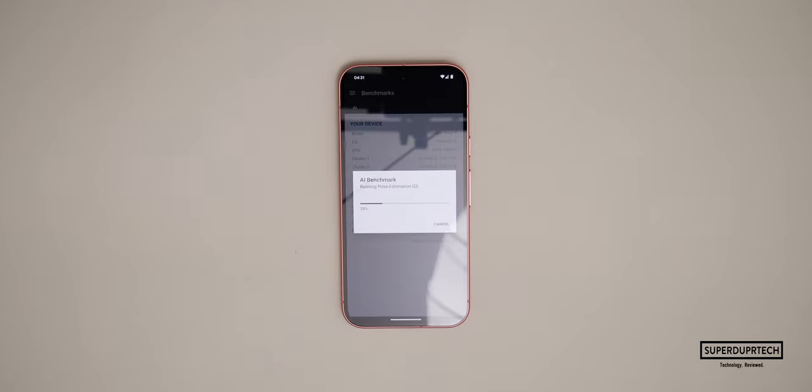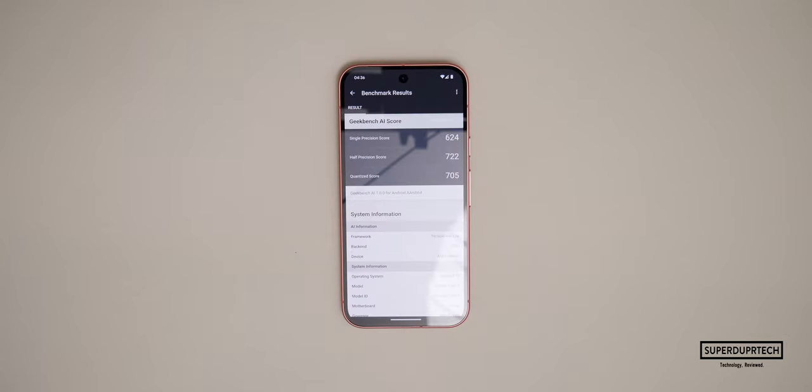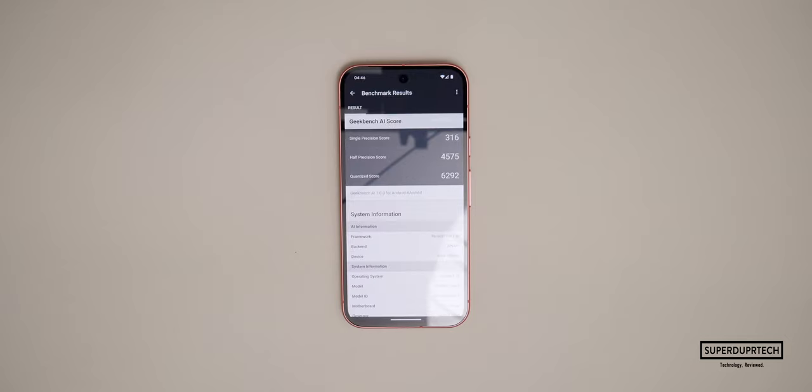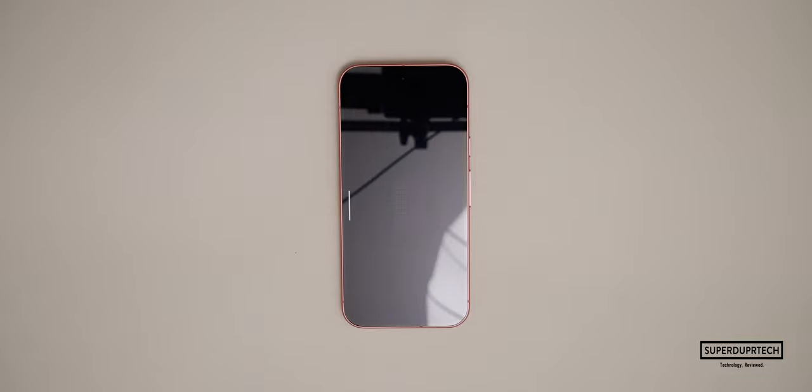I also tested the GPU's AI performance and got a single precision score of 624, a half precision score of 722, and a quantized score of 705. I also ran the NPU test to test the NPU's performance in the Tensor G4 chip, getting a single precision score of 316, a half precision score of 4575, along with a quantized score of 6292.